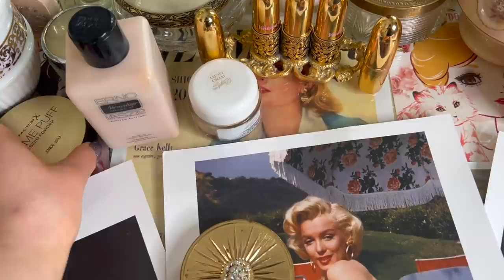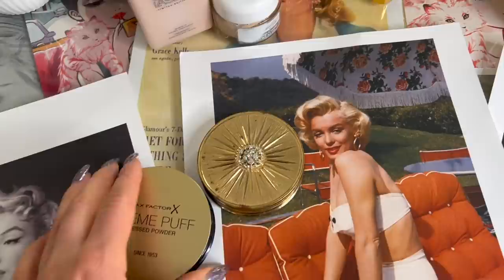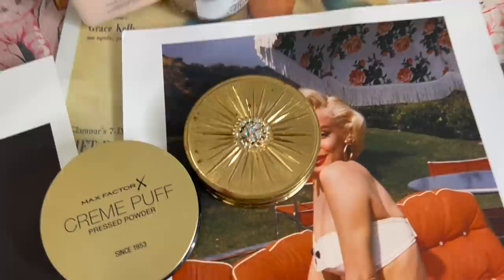A makeup artist tip: for a luminous base, apply with a small brush to set the T-zone, or use a beauty blender for a beautiful velvet look. I'm going to use mine with the Erno Laszlo Shake It normalizer tint underneath — because that's what Marilyn Monroe used — and also the Daydue foundation more as a concealer in little spots, then finish with the Max Factor Cream Puff pressed powder for a week.